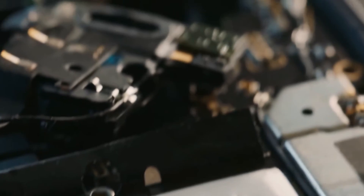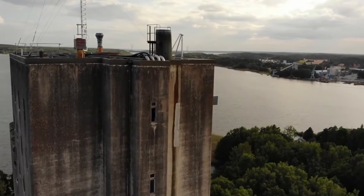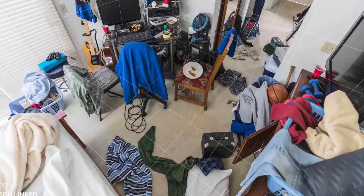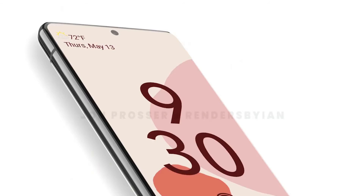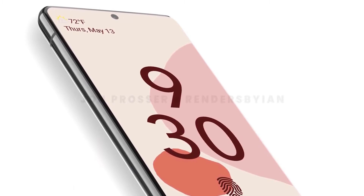Google's Pixel devices are ideally showcased in the latter half of the year, but the rumor mill has already been working overtime. It gave us quite a lot of information about the Pixel 6 already, making a lot of tech enthusiasts excited about Google's next flagship product. And today we have the first look at the handset, which reveals we are in for a lot of surprises.